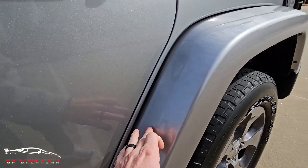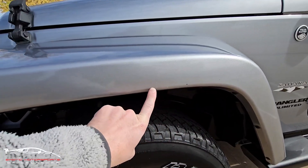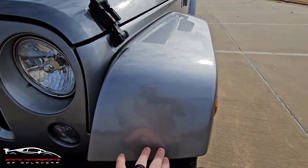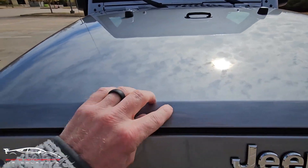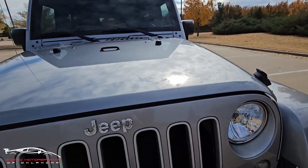A few little rock chips here on the flare. Those doors look awesome. Got a few little chips on the fender flare there. That wheel looks good. Of course you're going to have a couple rock chips here. Got a tiny scratch right here, but I'm not seeing any rock chips right there — so that's really, really clean.